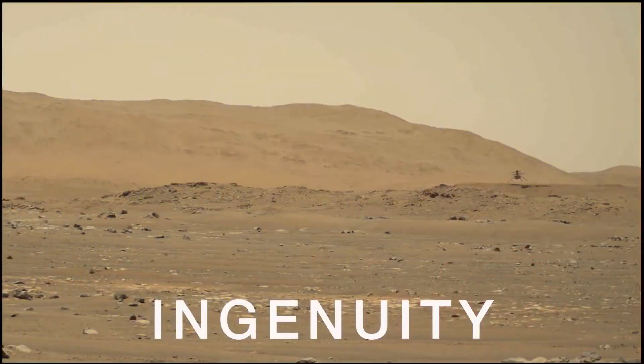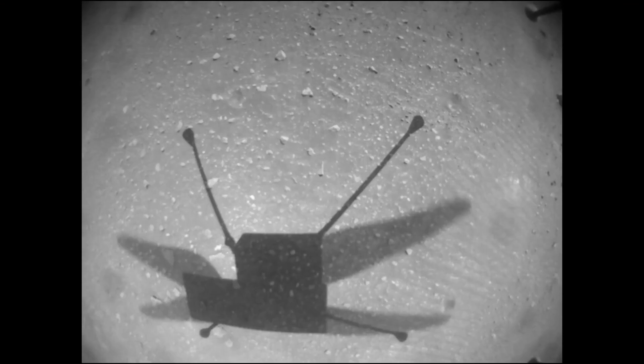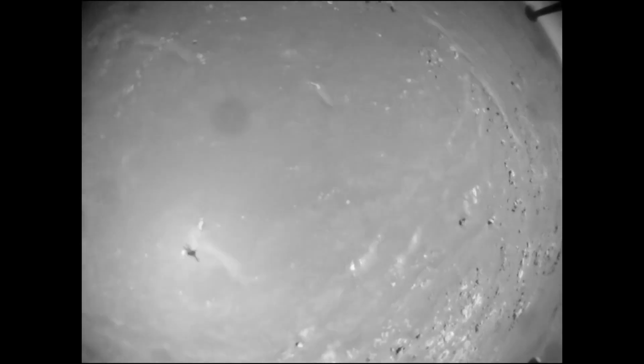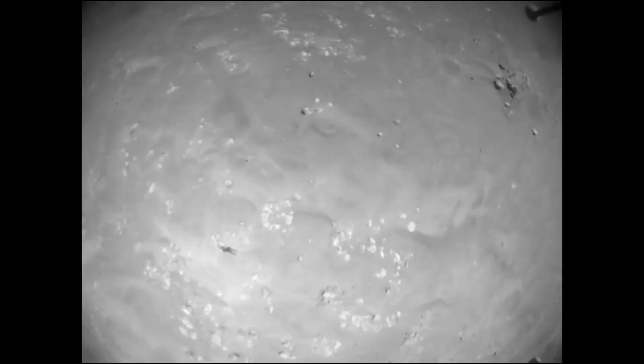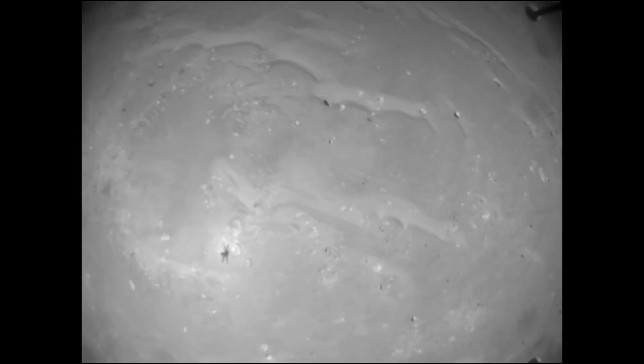The Ingenuity Mars helicopter will support Perseverance's upcoming science campaign. The helicopter has been given the green light to try to keep flying on Mars for the next few months. Upgrades to its navigation software will improve flight and operational safety.